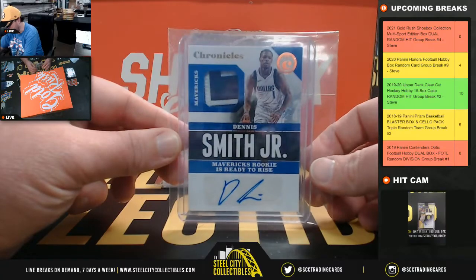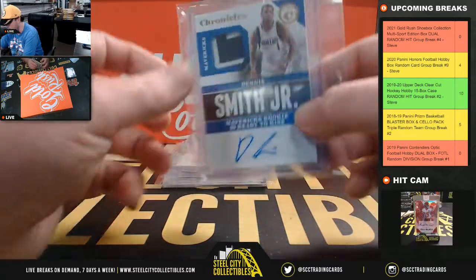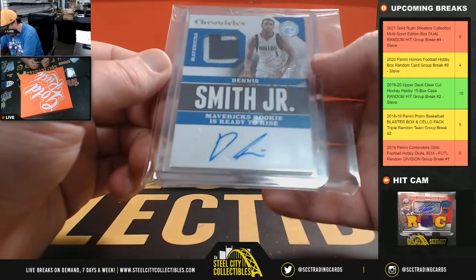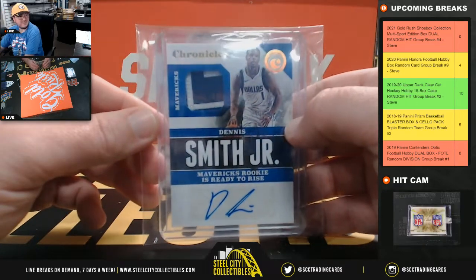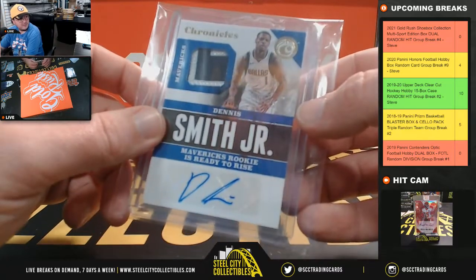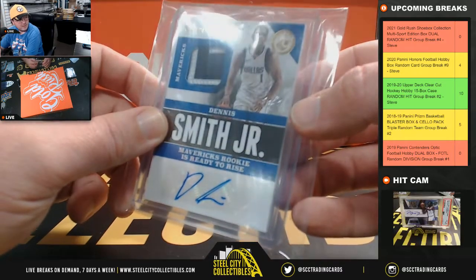Next up here we have a Chronicles patch auto, Dennis Smith Jr. Oh, that's a one of one — I was looking for the number, it's right there, it's tough to read. It is a one of one.